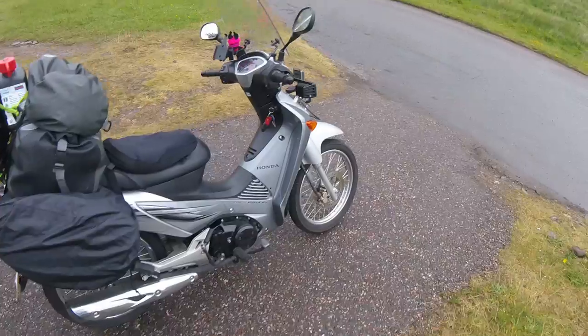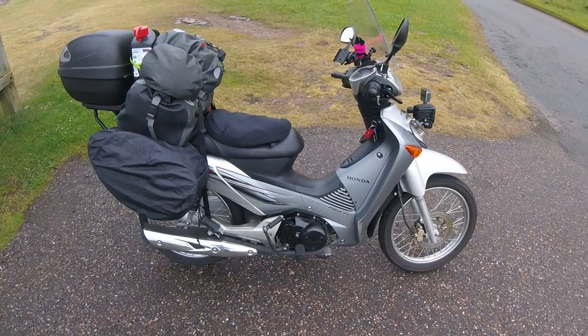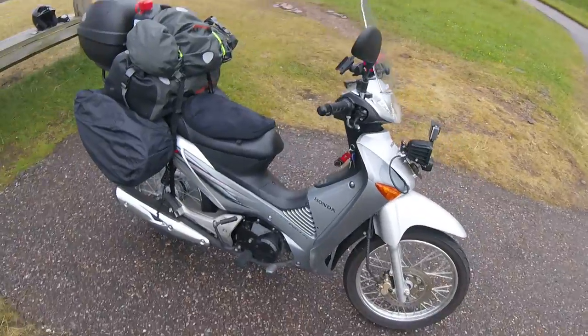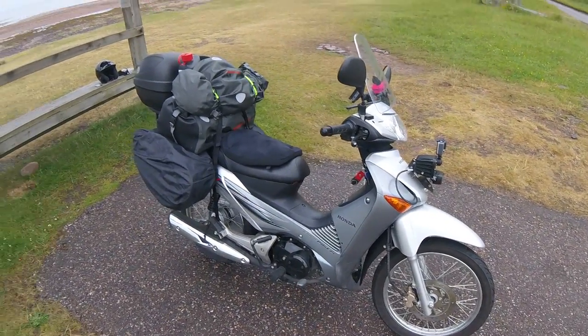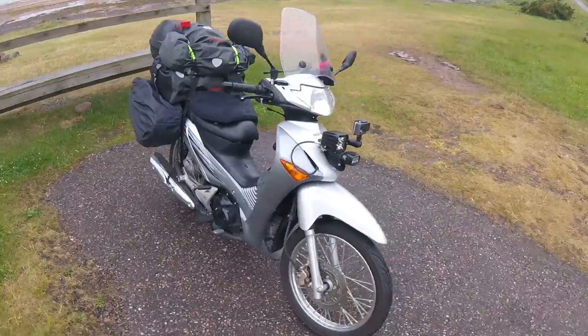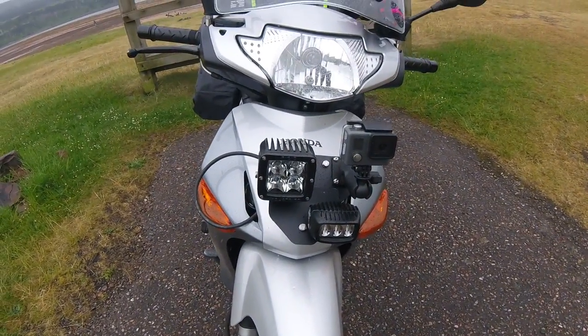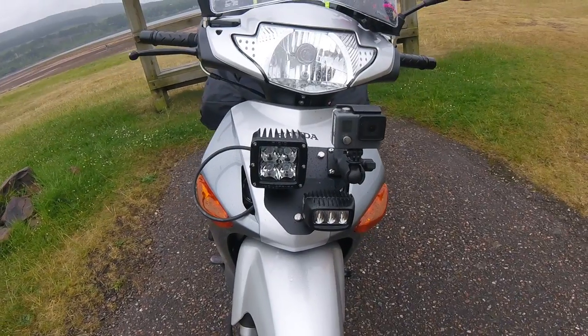So far it's done 1050 miles. I'm averaging about 110 miles on a tank of fuel — 3.7 litres. It's slightly modified: everything is stock apart from the lights. On the front I made a plate up using the basket rack, and I've got a Rigid Industries light on there.